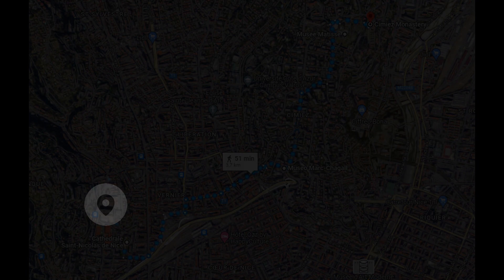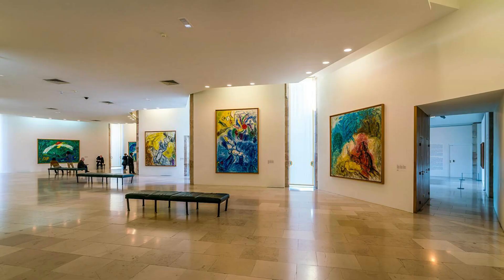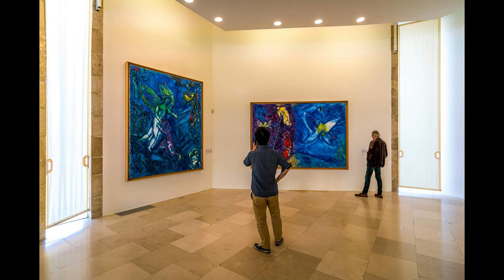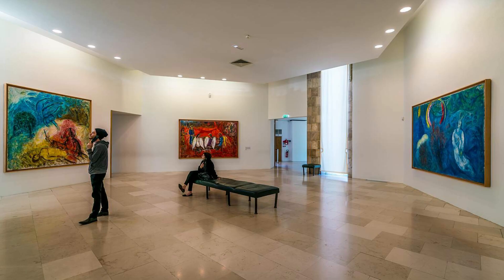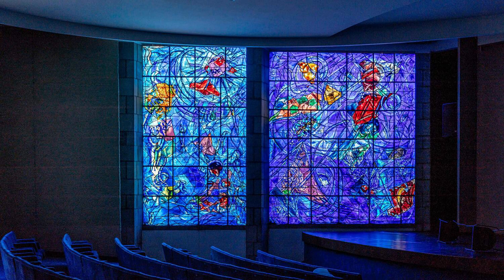El Museo Chagall está dedicado al pintor Marc Chagall, especialmente a su obra de inspiración religiosa. Las pinturas centrales de este museo son las que ilustran el mensaje bíblico: Génesis, Éxodo y el Cantar de los Cantares. El artista cosmopolita, nacido en Bielorrusia y desarrollado profesionalmente en Berlín, París y Estados Unidos, estuvo por completo involucrado en la construcción de este, su propio museo. De su larga lista de obras destaca el tríptico Resistencia, Resurrección y Liberación.